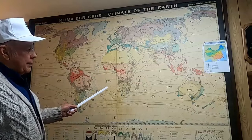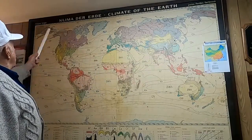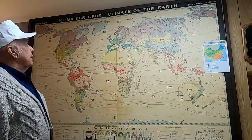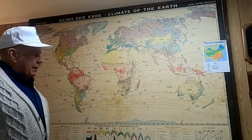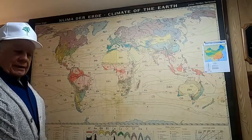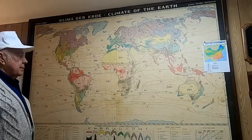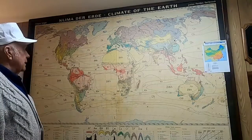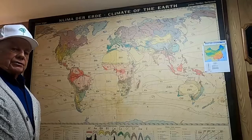If you look this map up on the internet, do a search for Koppen — K-O-P-P-E-N — Koppen Geiger Map, Climate of the Earth. You will find various other information about it and you may even find where you can print off a small version of it. But as a teaching tool and as a research aid, it has been especially helpful. I thought you might be interested in that.